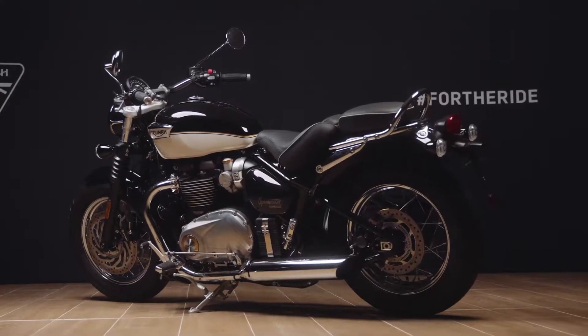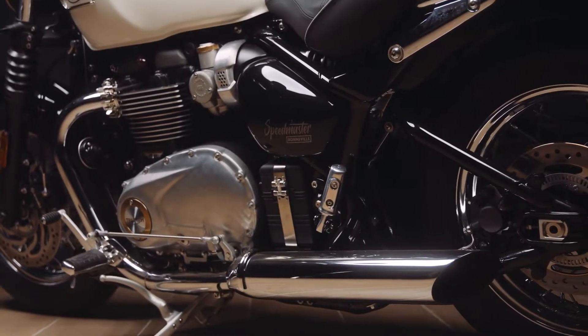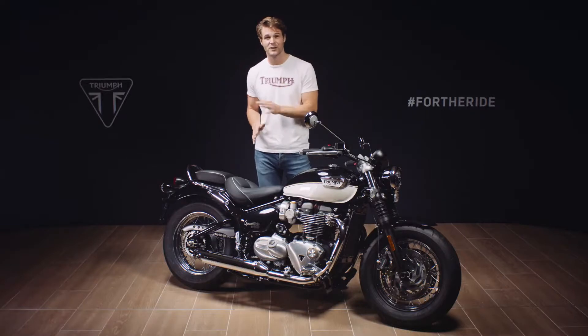So there you have it — the new 2021 Bonneville Speedmaster, already the most beautiful custom classic and now with even better performance and capability, and absolutely perfect for those laid-back idyllic motorcycling journeys.